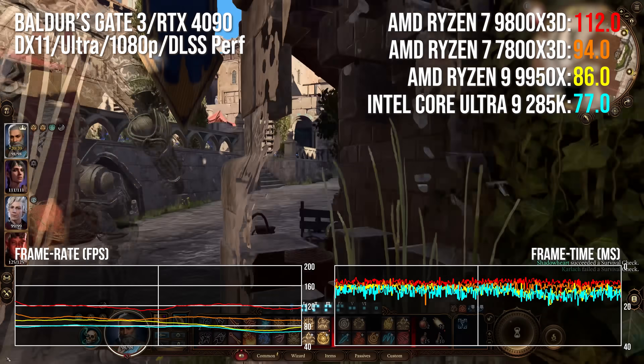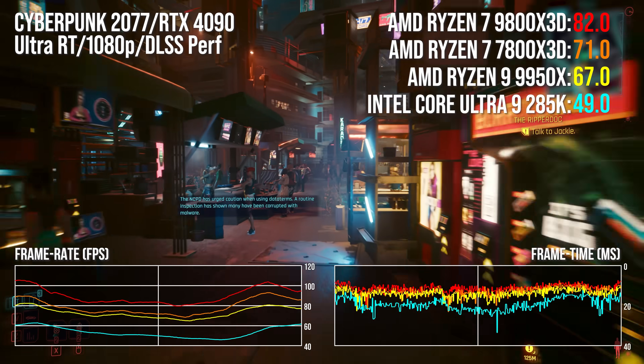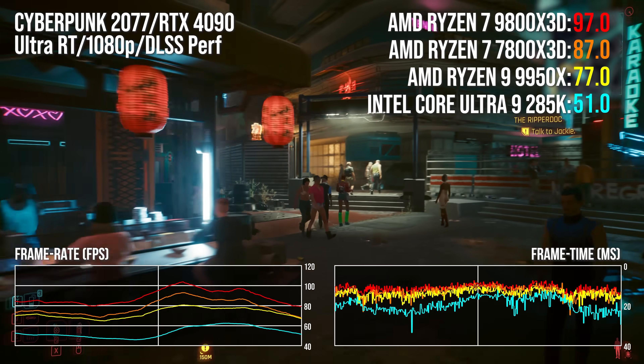The 9800X3D comprehensively beats that, making it by far and away the leading processor in its field, obliterating the competition.